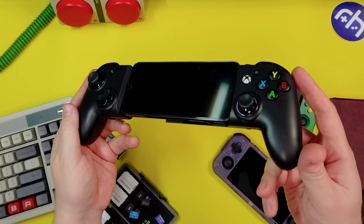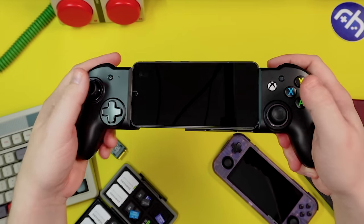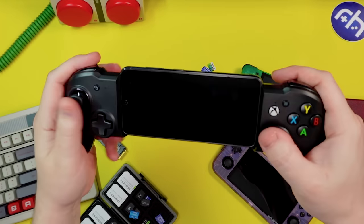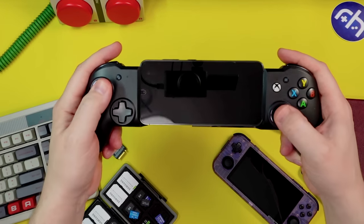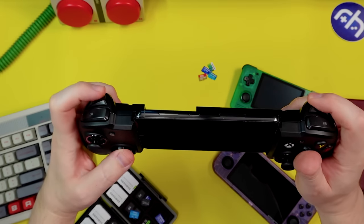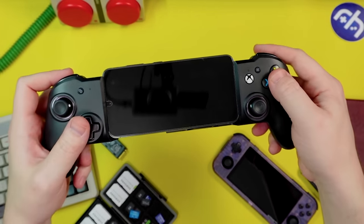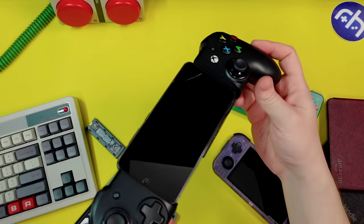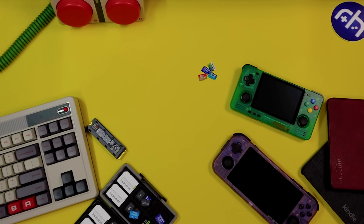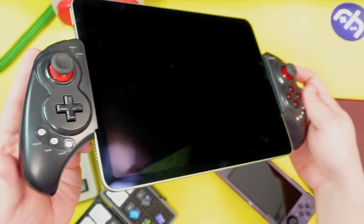Alternatively, there's the Nacon MGX Pro — they have a smaller size that people often use for the Surface Duo, but this larger one gives better ergonomics. Better D-pad, better sticks, better shoulders than the regular MGX, nice finish, big face buttons, and it has Bluetooth as well. Both the Moga and the Nacon come in at around a hundred dollars.